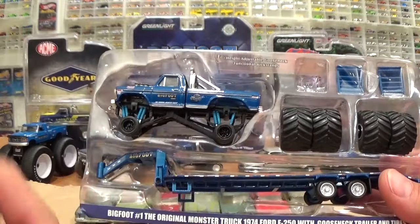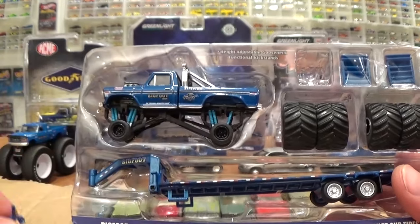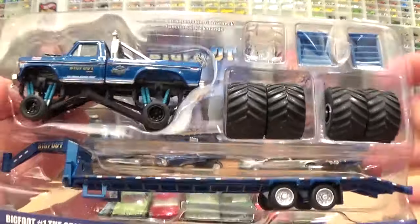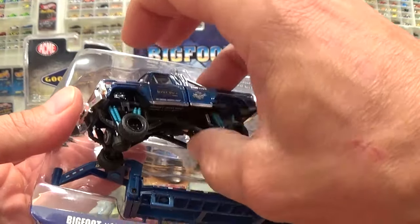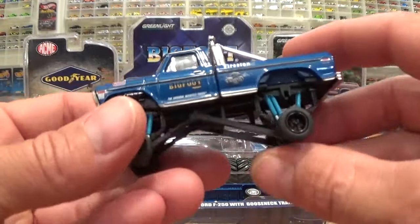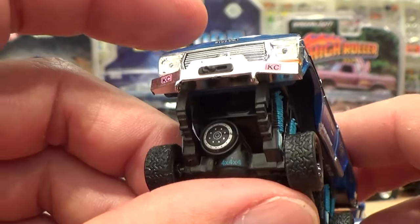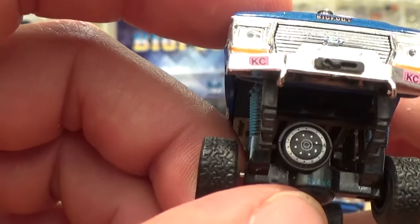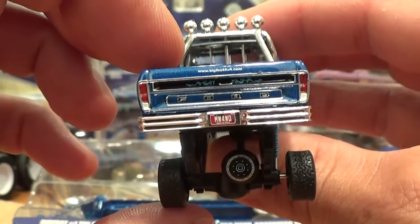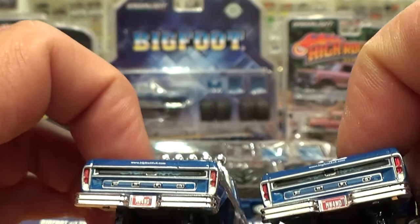We've got the fifth wheel attachment — I'm going to show you how that goes into your truck of choice for the gooseneck attachment, and of course everything in here is all fairly secure. Let's get that monster truck out first and foremost. Really nice painted suspension and shock absorbers, the four-by-four livery on the front and back axles. There's the travel mode — check that out — some nice details in the back.